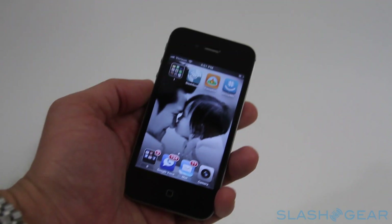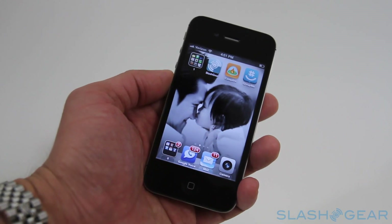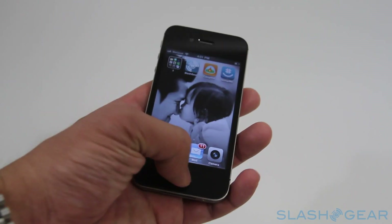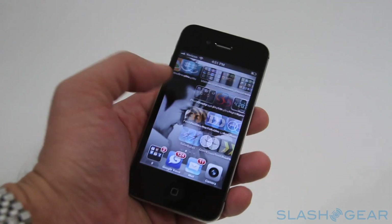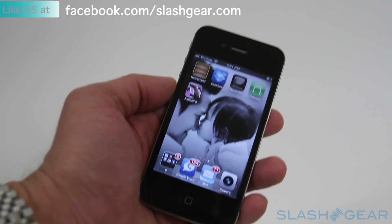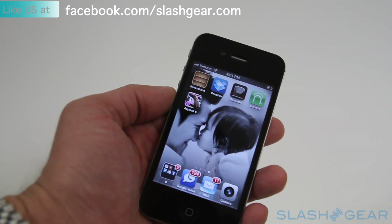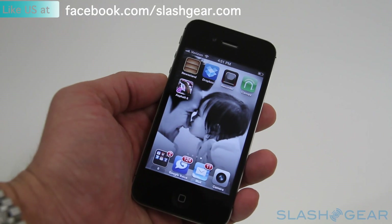Powered by a new A5 chip, similar to what you would find in the existing iPad 2. It's super fast — wickedly fast, to be honest with you. Graphics are about seven times improved over the original iPhone 4, and that's according to Apple.